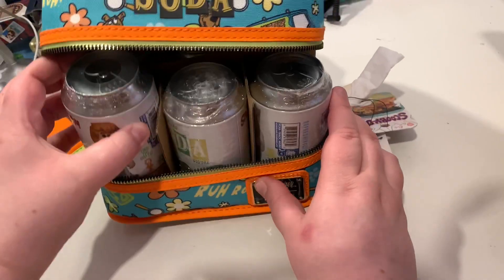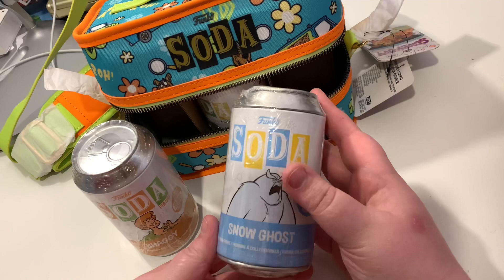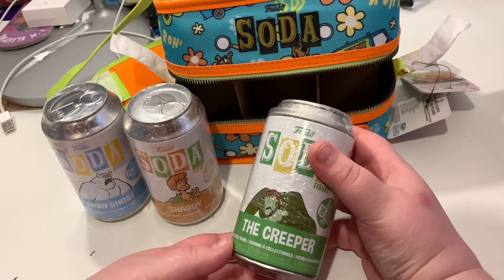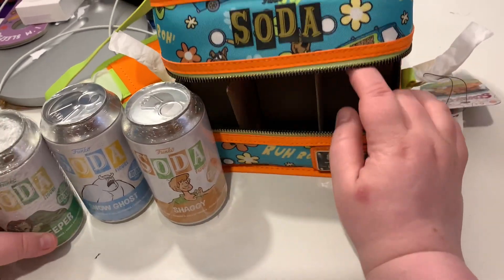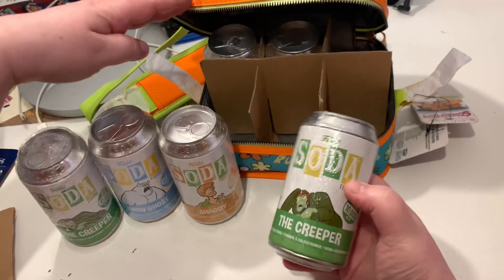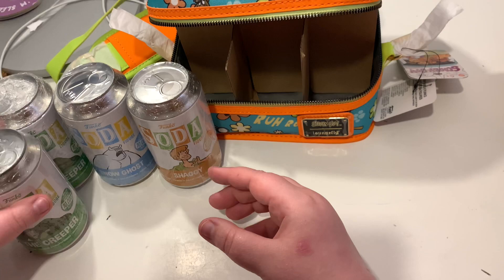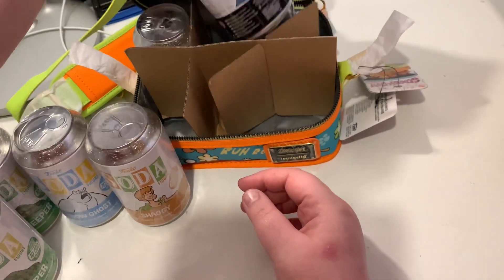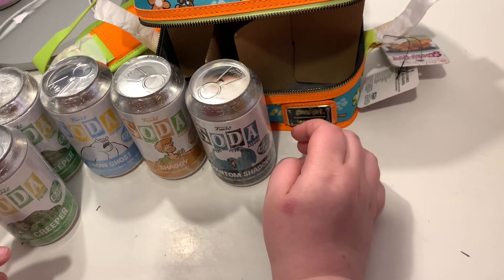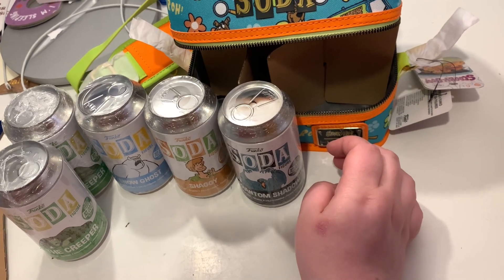So here's the question — what order do we do this in? We've got Shaggy, Snow Ghost, and the Creeper. The seal on this one is kind of loose. We have two Creepers — okay, that's not good. So we've got an error bag. Which one are we missing? The Phantom Clown? So we're either going to be missing out on a Scooby or a clown. To miss out on a Scooby — those are the two I wanted most — would be awful.